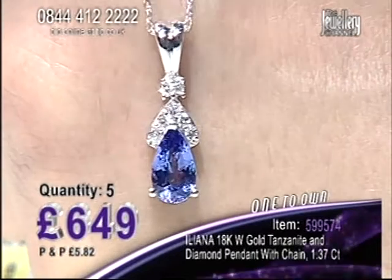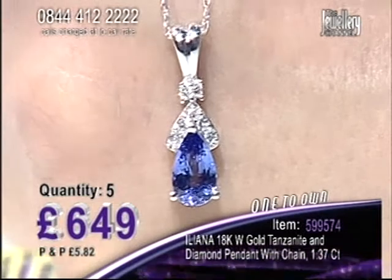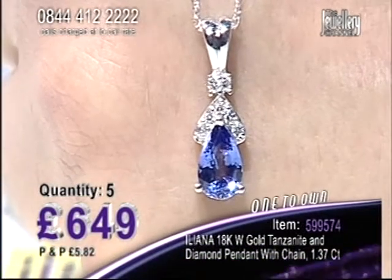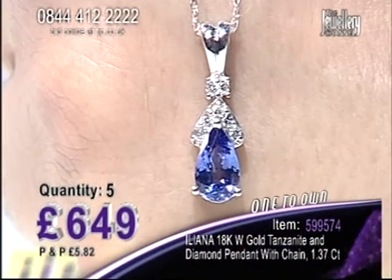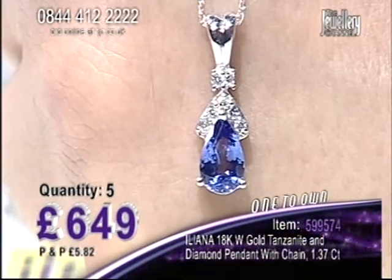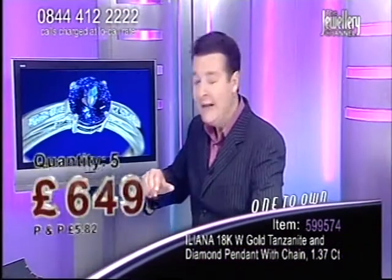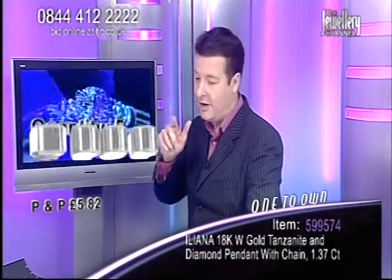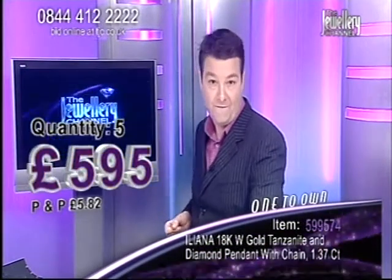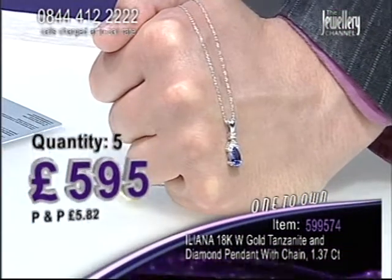Look at that — the colour of that tanzanite is amazing. Seven diamonds as well, which are Ileana diamonds. Five spaces in the auction. More money off please. Let's get a price down for you, plunge it. £6.49 goes down even lower — goes down to £5.95, five spaces only. Dial the number, press one, press hash.